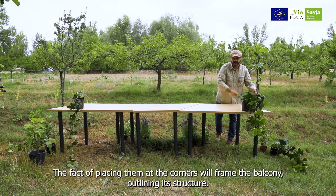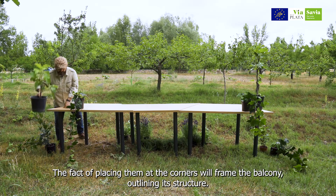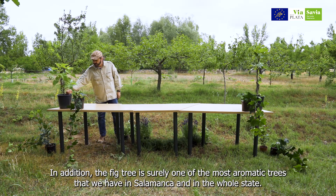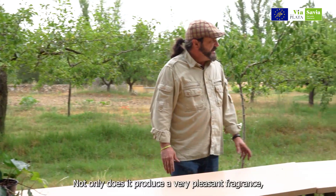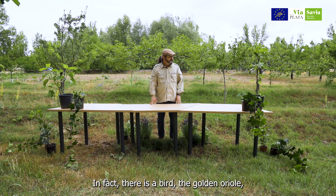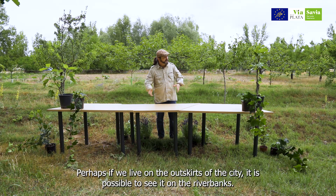El hecho de colocarlos en los extremos nos va a dejar enmarcado ese balcón, lo va a dibujar en su estructura. La higuera es uno de los árboles seguramente más aromáticos que tenemos en Salamanca, en el conjunto del Estado, y no solo nos produce esa fragancia tan grata, sino que los higos los vamos a poder consumir nosotros, y si no, seguramente las aves den buena cuenta de ello. De hecho hay un pájaro, la oropéndola, cuyo nombre en portugués es papafigos. Si vivimos a las afueras de la ciudad, es posible que incluso la veamos en las orillas del río.